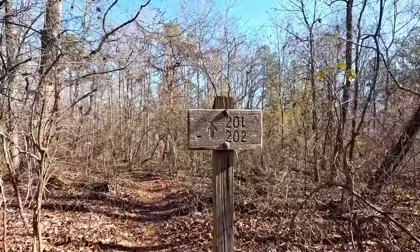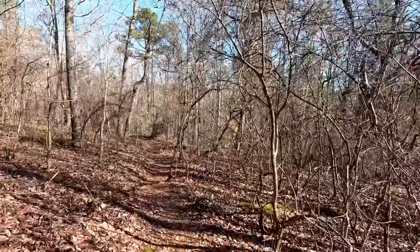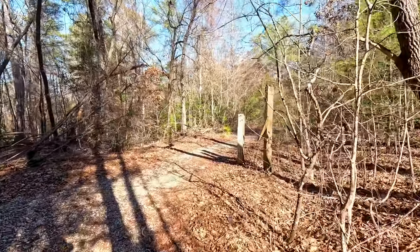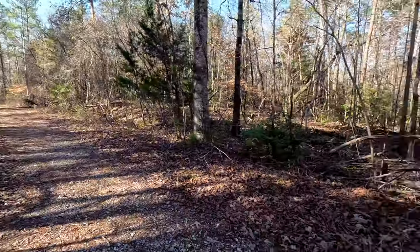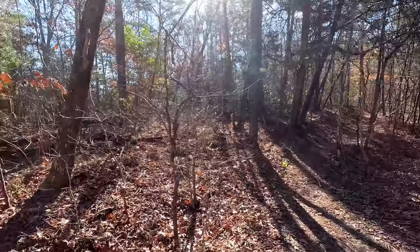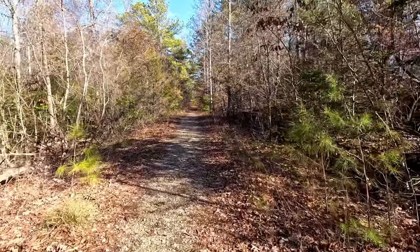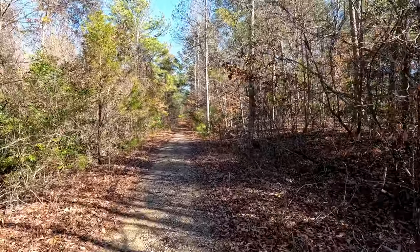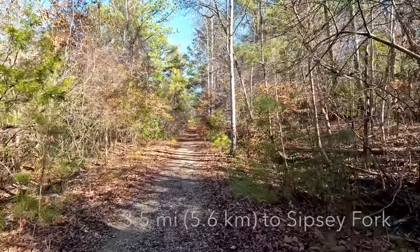So Trail 202, off we go. In short order we have come upon the old forest road which is Trail 202. We're going to be following this pretty much all the way to the Sipsi Fork today. It's not a real exciting trail up here on the plateau but it gets us there quickly. I think we've got about two miles to go on this old road.